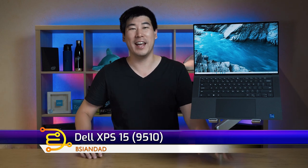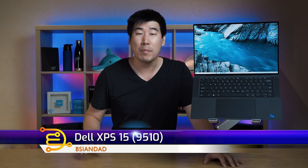G'day, I'm the Asian Dad, and we're going to look at this Dell XPS 15 9510. It's a 15-inch laptop released in mid-2021, and it shares the same chassis as the Dell Precision 5560, which I did a review video on earlier.